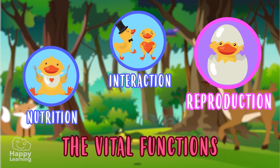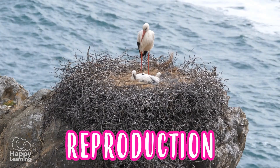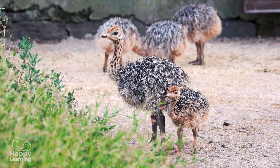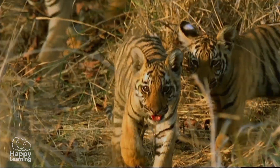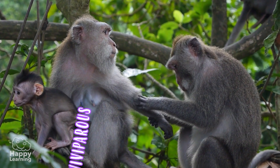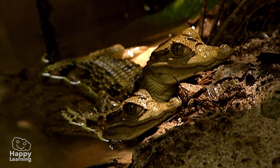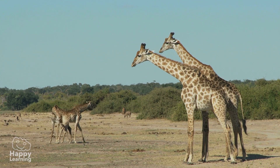The vital functions. Reproduction. The last function is reproduction. This allows living things to make new living things, and so they ensure the continuity of life. Aren't these little babies adorable? Animals have two ways of reproducing: they may be oviparous or viviparous. Oviparous animals, like birds, turtles or these little crocs, hatch from eggs. Viviparous animals are born from the womb of their mothers, like these dolphins, giraffes and humans.